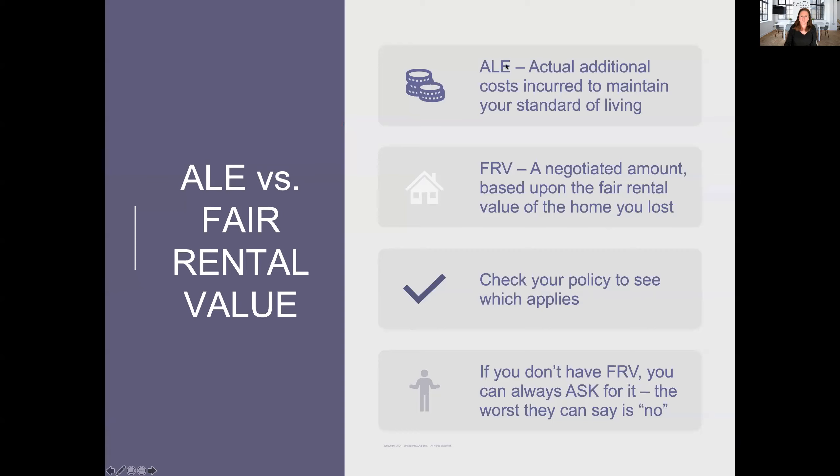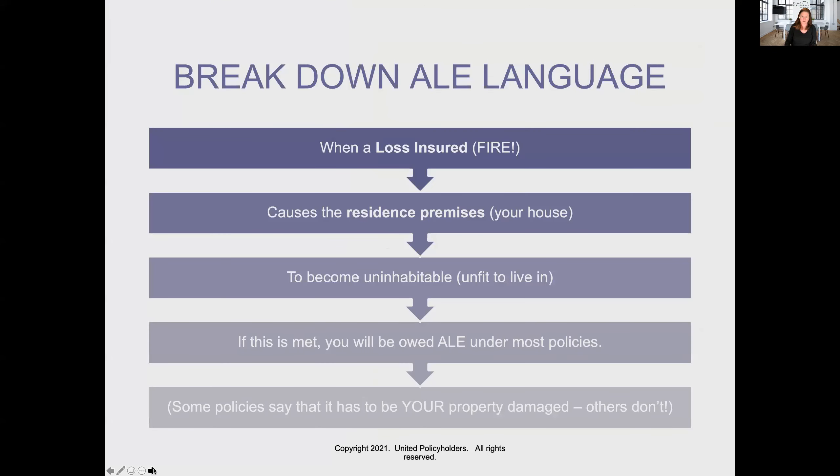Here's a quick slide on the difference between ALE types. ALE — actual costs incurred, meaning spent. Fair rental value is a negotiated amount based upon the fair rental value of the home you lost — highly negotiable. You have to use a fair value of what your home would rent for if it was still there — not necessarily Zillow. Check your policies and remember: even if your policy doesn't say you're entitled to fair rental value, you can always ask for it, and sometimes you can negotiate to get that instead of having to incur costs and send in receipts.